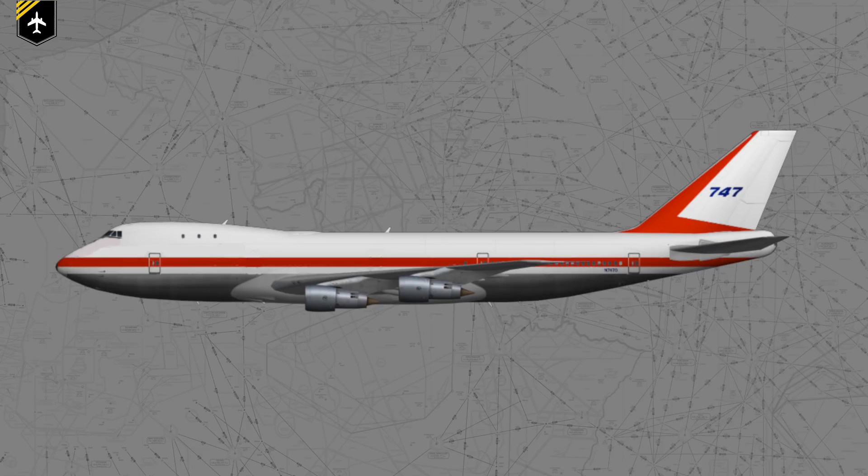So Boeing engineer Joe Sutter and his team were now stuck with a freighter plane that no one really wanted, and a lot of money had already been spent. The only thing Boeing could do was convert the freighter plane into a passenger plane. But it wasn't that easy, as no airline CEO showed any real interest in an oversized plane which was essentially a freighter, and was only seen as a gap plane — as something much faster and more exciting was about to appear on the horizon.